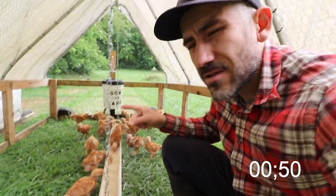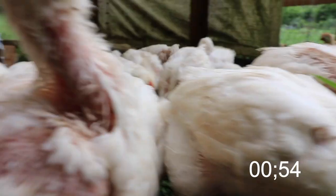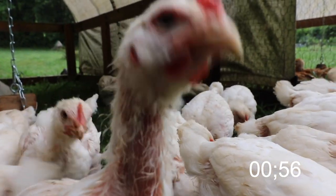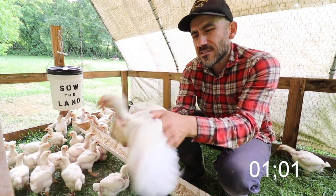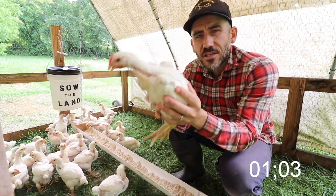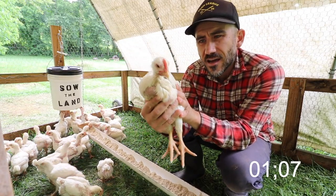The Freedom Rangers do look a little bit prettier — no offense, Cornish crosses, I still love you. If you buy chicken at the grocery store, the Cornish cross is typically the chicken that you're buying.